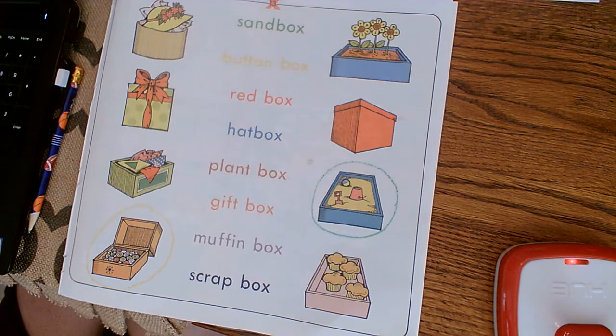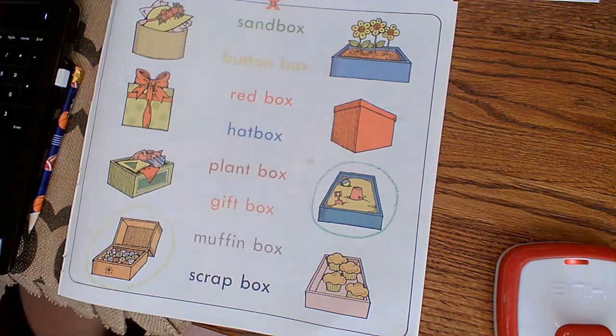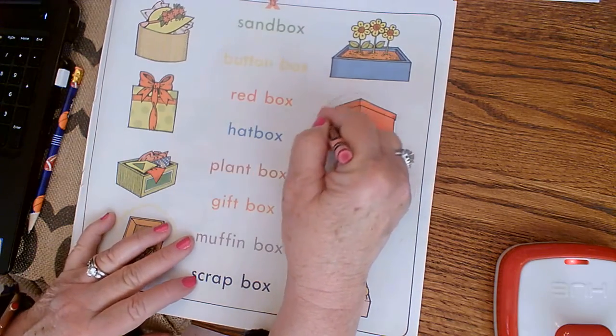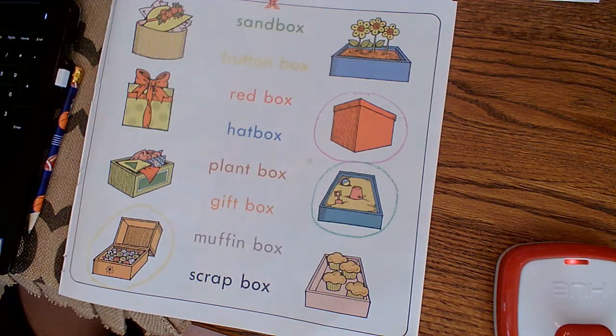You could also collect any kind of thing — seashells or pretty things you find in the yard. All right, let's look. We need a red crayon. Can you read the word? Red box — exactly. And they want us to circle the red box with a red crayon.